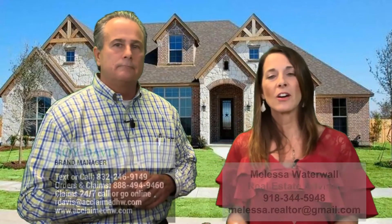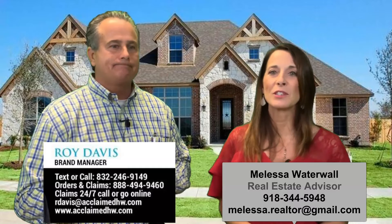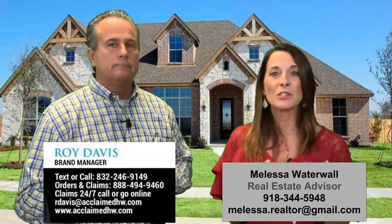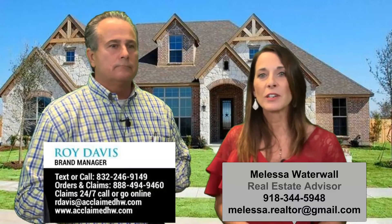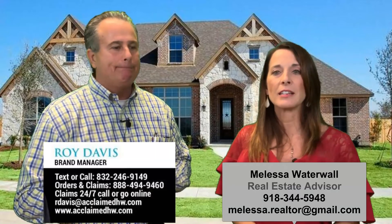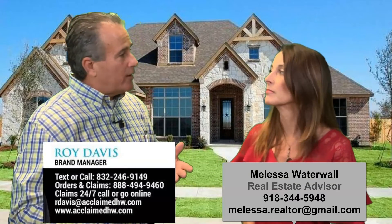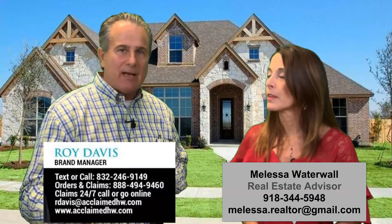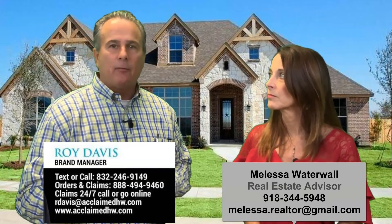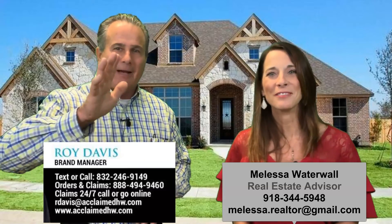If you have any questions about a home warranty, our information will be here above or below the video, so please feel free to reach out anytime — whether real estate questions for me or home warranty questions for Roy. My business card is in all of our new brochures, so if homeowners have the brochure it's there. Thanks for watching and we hope to talk to you soon!